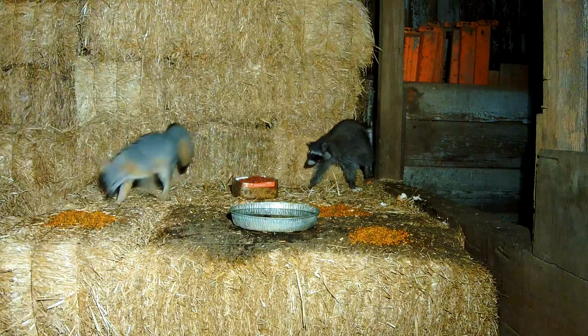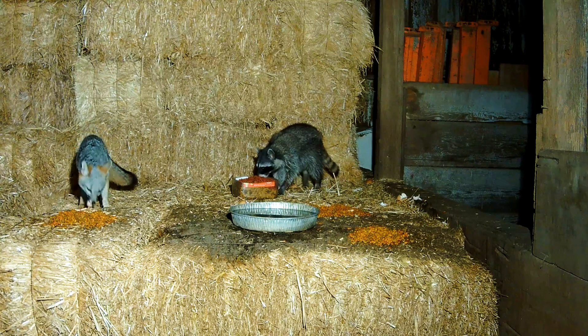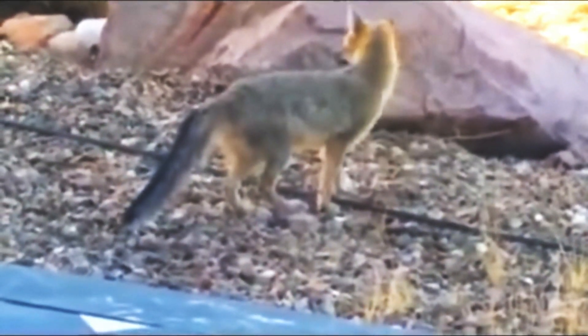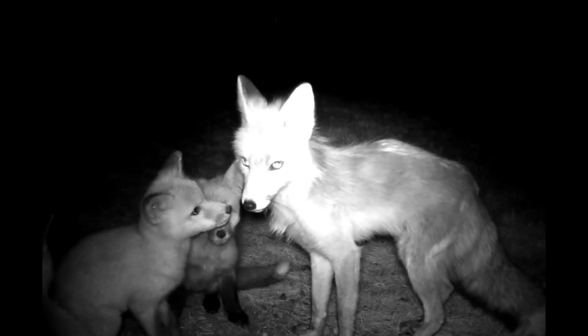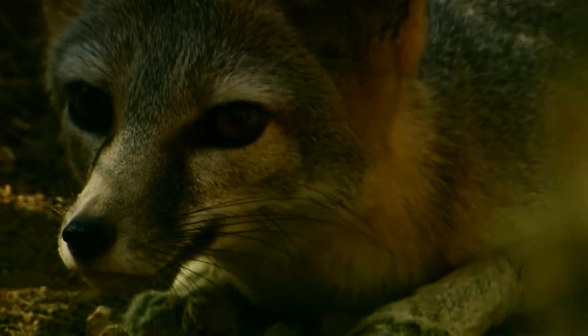The Kit Fox is an opportunistic feeder, with a diet that varies depending on what's available. From rodents like kangaroo rats and ground squirrels to insects, birds, and even fruit, these foxes are skilled hunters. They are primarily nocturnal, hunting during the cool nights when their prey is active and temperatures are more manageable.